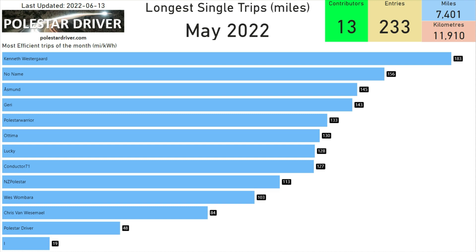The second new page is the longest single trips in May. Here we can see Kenneth Westergaard did one trip of 183 miles. Someone who didn't enter their name in the form did a trip of 156 miles, and third on the list is Asmund with a trip of 145 miles. If these new reports are of interest, or if you have any suggestions for what data you'd like to see, put your thoughts in the comments below and I'll see if I can include those in the normal report.